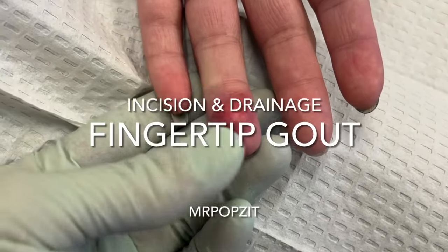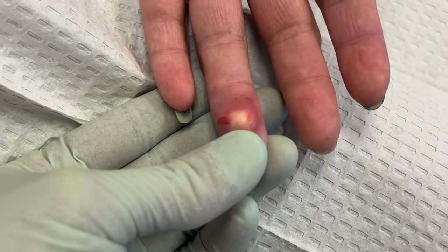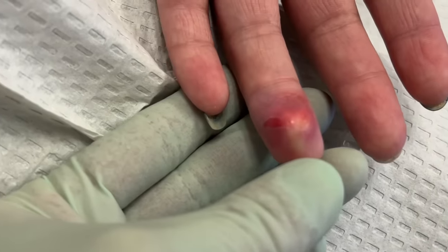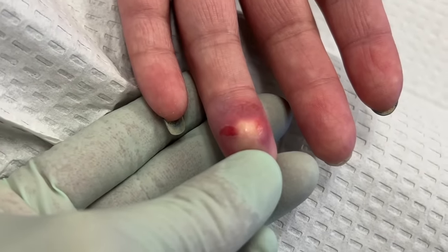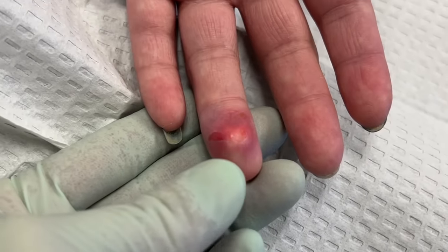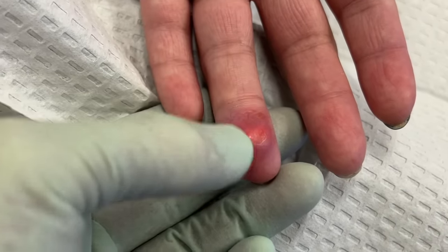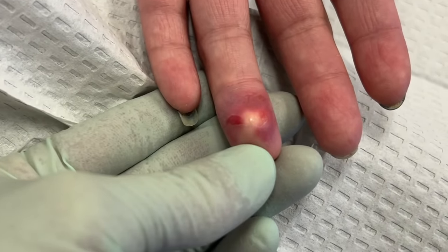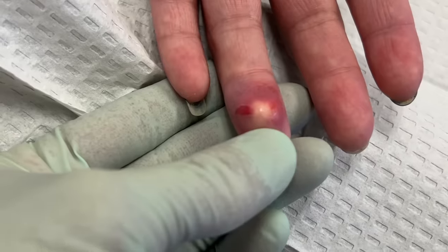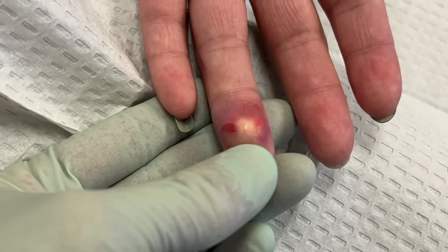Okay guys, it's Greg Lynn Sternpa here — Mr. Pops It. We have a unique case here. You can see when I press this, the white comes up to the surface right there. You would think this is a bacterial infection, but it's not. This is a patient with chronic gout, and coming off the joint you can get tophaceous gout — tophi — which are uric acid crystals that form together to make a white paste.